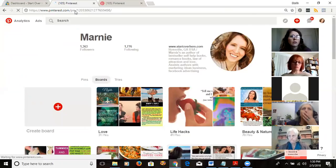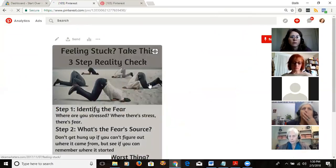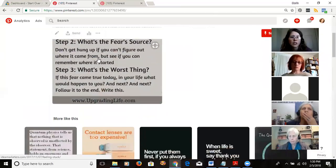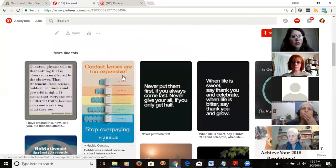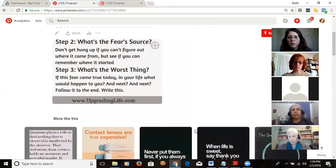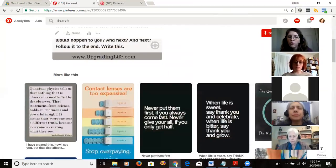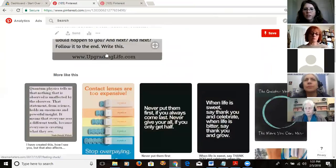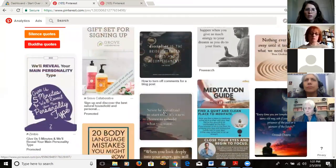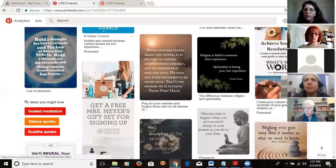Here's a pin I made for a client — it's in the standard 720 by 1200 size. What you should do is pull up one of your pins and look at what else Pinterest is recommending below it, because that tells you how well Pinterest is judging the content of this pin. This one talks about 'life is sweet' and not giving up — a motivational thing — and the related suggestions look about right.